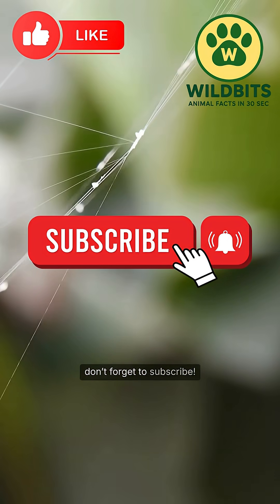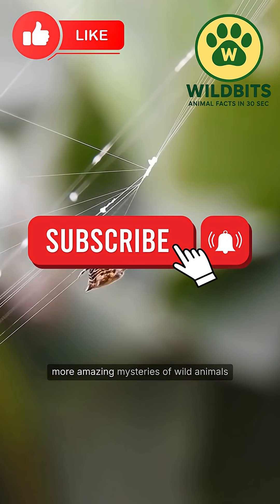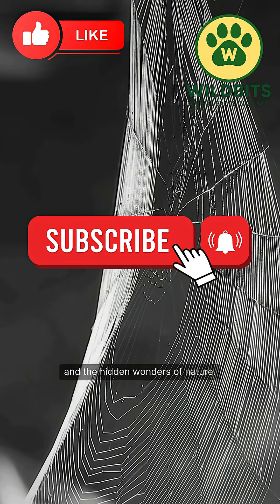If you enjoyed this video, don't forget to subscribe. Turn on the notifications to discover more amazing mysteries of wild animals and the hidden wonders of nature.